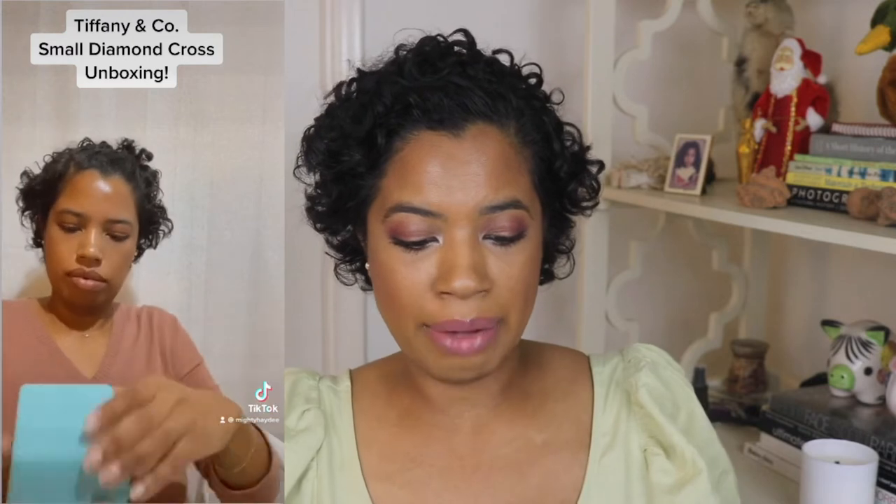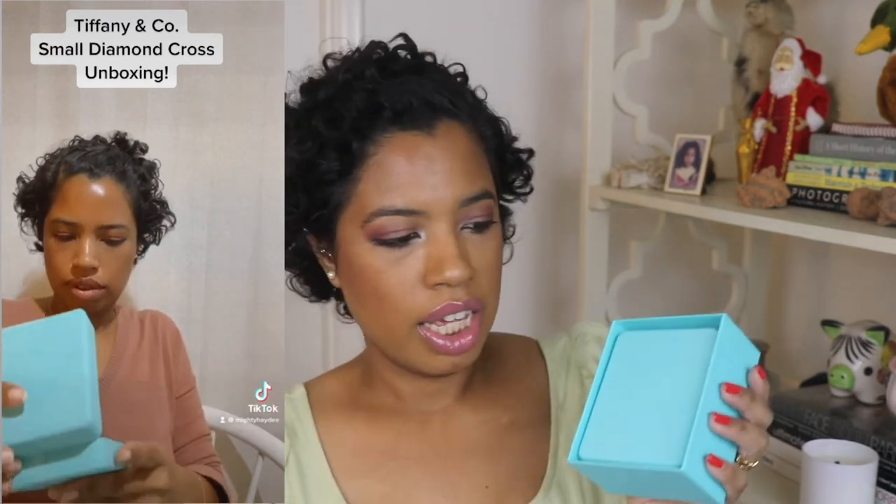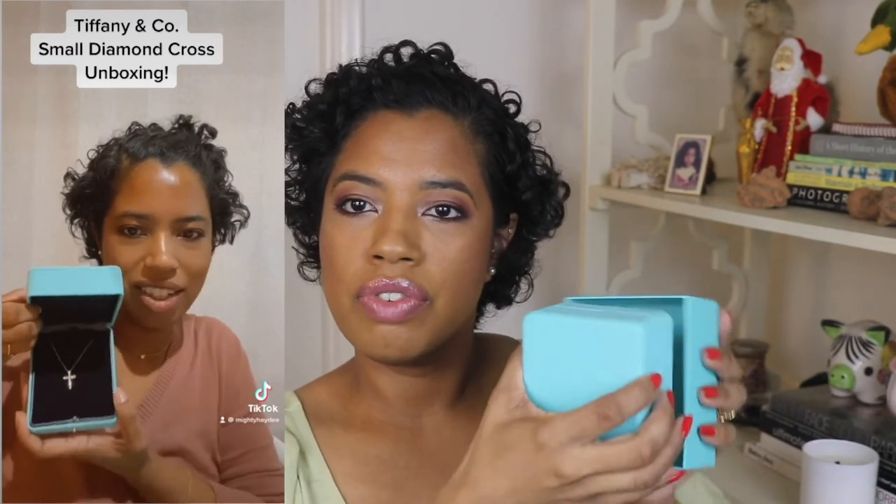It came in this box, and then there's the Tiffany box as well, which is a little different because usually they do the little pouches. But since it's a little more pricey, it comes in its own box. You push the button and it opens — and that's what I got, a necklace.